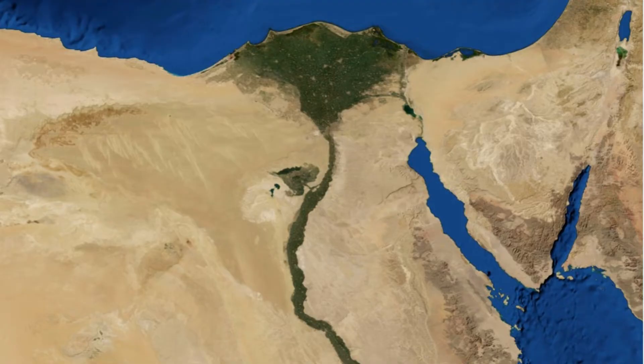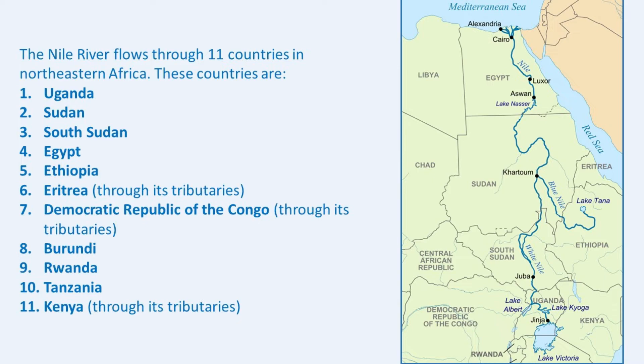The Nile River isn't just important to Egypt — it also flows through or along the borders of 11 other countries in Africa. These countries include Burundi, the Democratic Republic of Congo, Kenya, Eritrea, Rwanda, Uganda, Sudan, Tanzania, Ethiopia, and South Sudan. Can you believe that one river can touch so many different places?